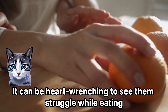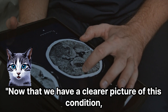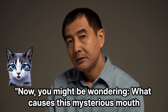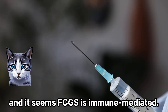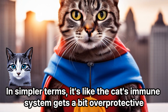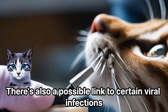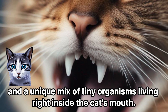It can be heart-wrenching to see them struggle while eating or even just resting. Now that we have a clearer picture of this condition, let's delve into what might be causing our feline friends this discomfort. Recent studies have been piecing together the puzzle, and it seems FCGS is immune-mediated. In simpler terms, it's like the cat's immune system gets a bit overprotective and starts causing trouble in the mouth. There's also a possible link to certain viral infections and a unique mix of tiny organisms living right inside the cat's mouth.